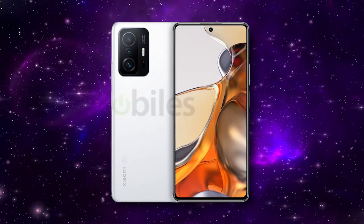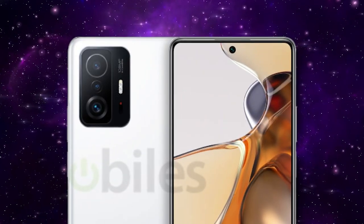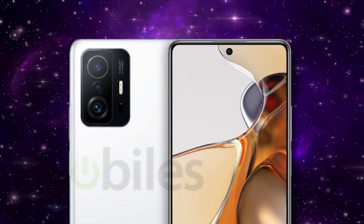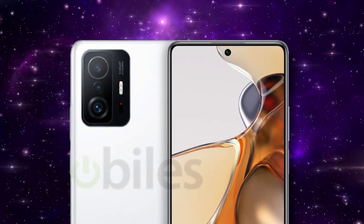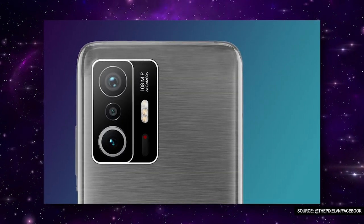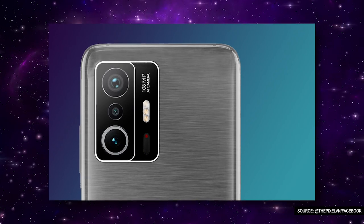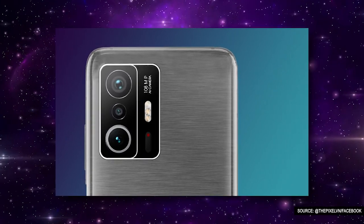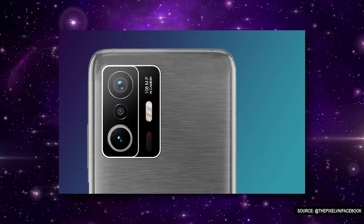When it comes to cameras, the Xiaomi 11T is tipped to feature a triple rear camera setup with a 64-megapixel Omnivision primary sensor, a Sony IMX355 wide-angle camera, and a tele-macro camera offering 3x zoom. The 11T Pro will have a 108-megapixel Samsung HM2 sensor, an 8-megapixel ultrawide angle lens with a Sony IMX355 sensor, and a 3x tele-macro camera.